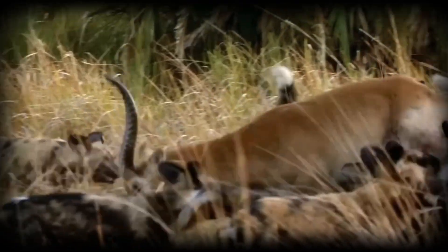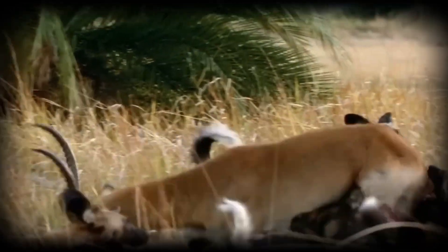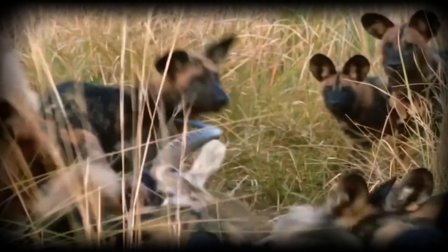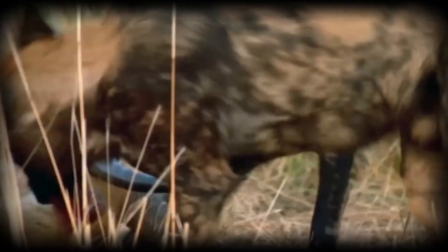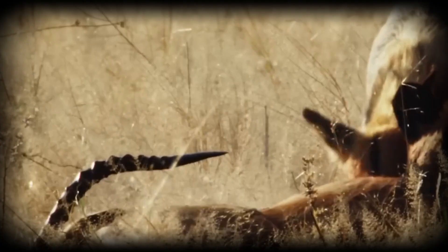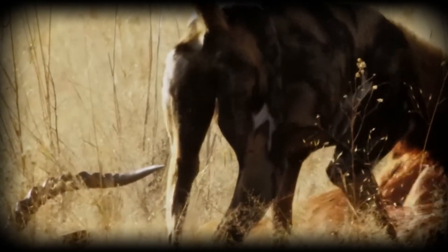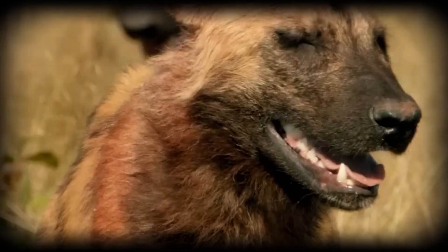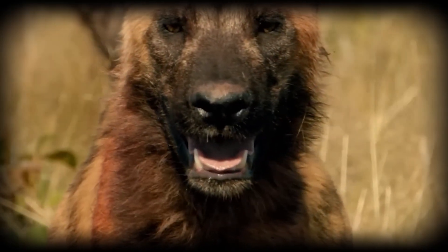The kill itself is efficient and relatively quick. Wild dogs don't have the powerful jaws of lions or the suffocating bite of leopards. Instead, they use their numbers, with multiple dogs attacking simultaneously to bring down prey rapidly. This method, while appearing chaotic, minimises the prey's suffering.